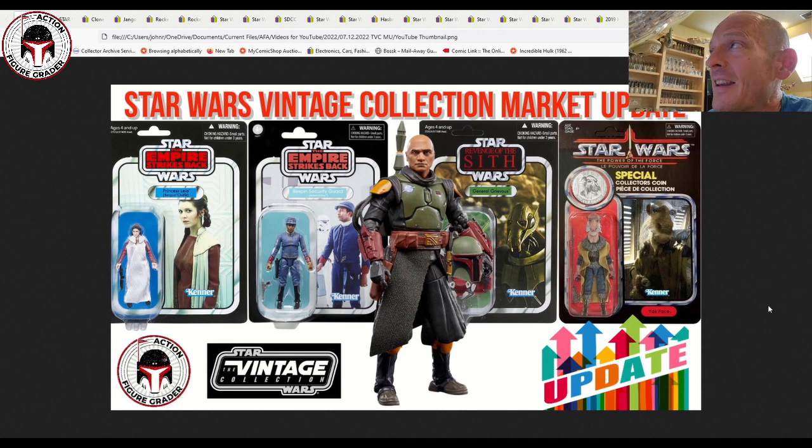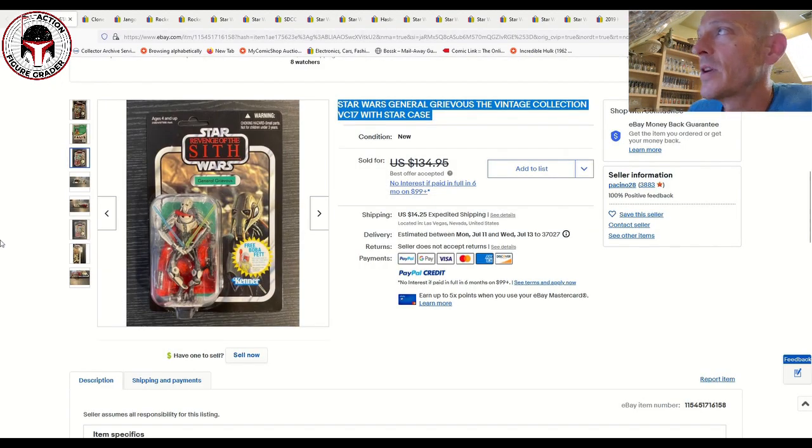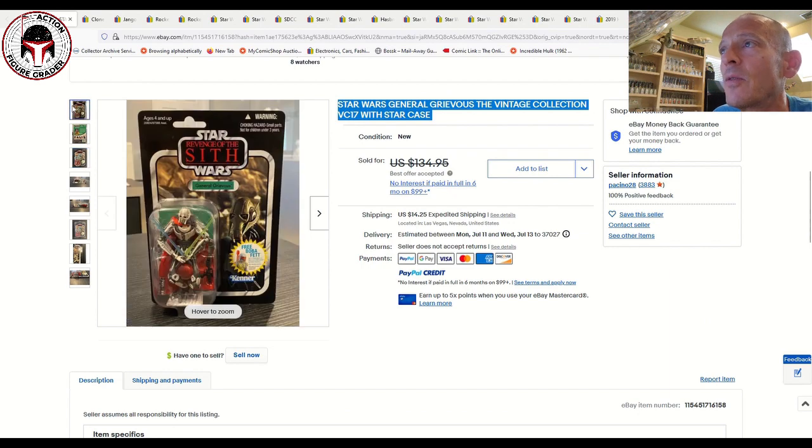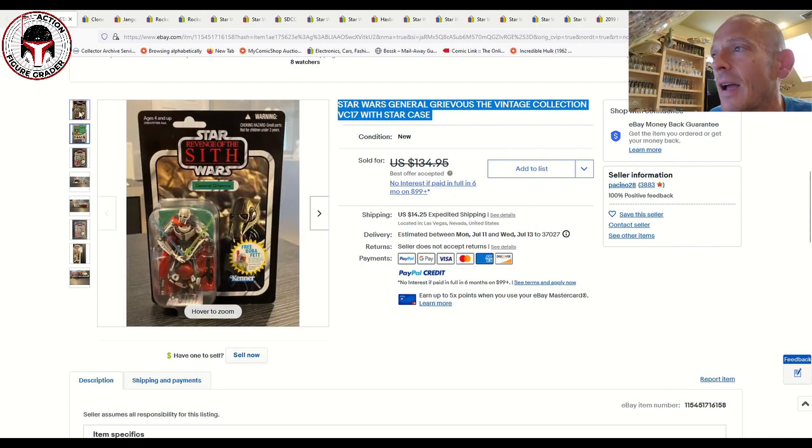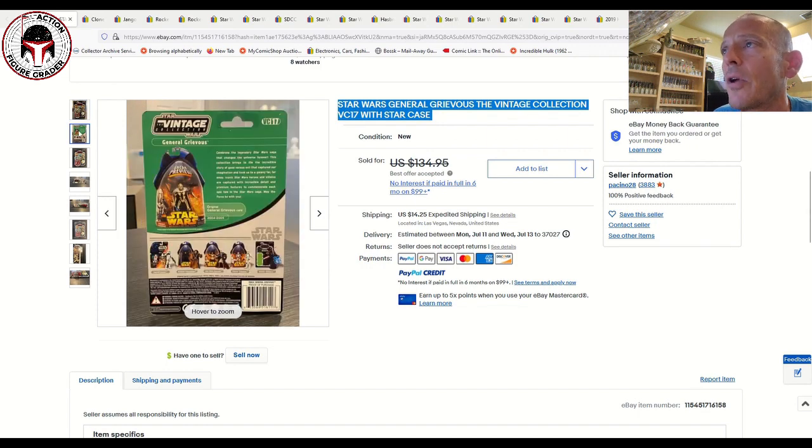Let's go ahead and dig into a number of really nice vintage collection items that sold here recently. This is a VC17 General Grievous, one that I still want to get — it's on my want list, but I just don't have the bandwidth right now. This is a nice clean card, the Rocket Firing Fett retail release, the US card — punched example though. Very clean, probably around 85 or 85-plus condition.